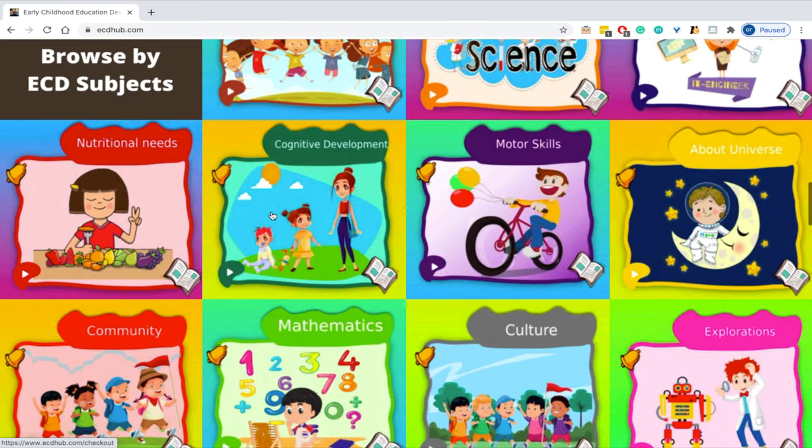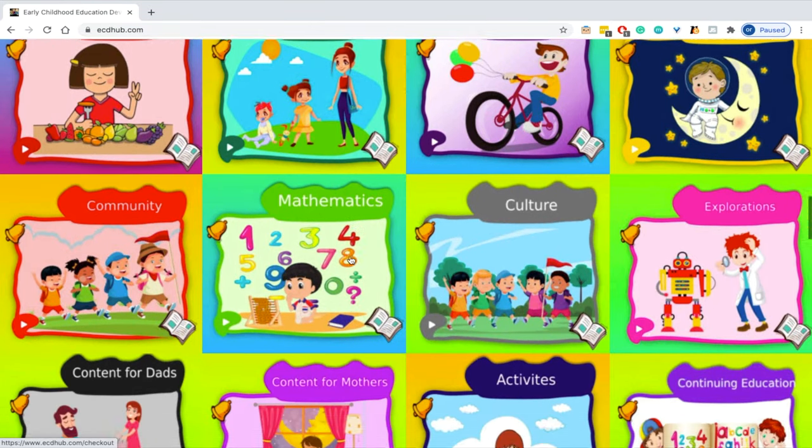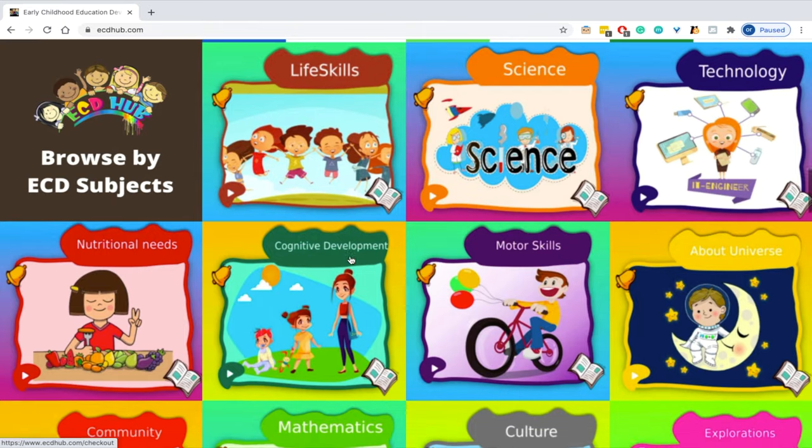STEM — the acronym for science, technology, engineering and mathematics — has become extremely popular in schools as a way to enhance children's motor skills, cognitive and social development skills.